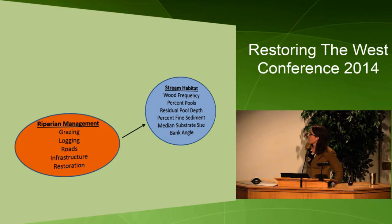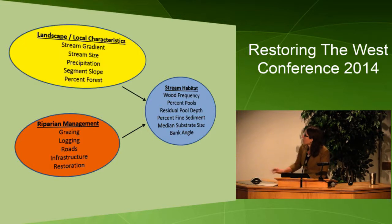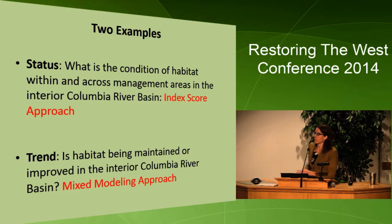We have riparian management, grazing, logging roads, infrastructure, and also restoration activities affecting our stream habitat — but then we have these outside environmental characteristics. I'm going to give two examples of modeling techniques we're using to account for local and landscape features: one to evaluate status — what is the condition of habitat within and across management areas in the interior Columbia River Basin — and we're using this method to help national forests prioritize restoration efforts. The second approach looks at trend: is habitat being maintained or improved? Are those objectives of PACFISH being met? For that, we're using a mixed modeling approach.